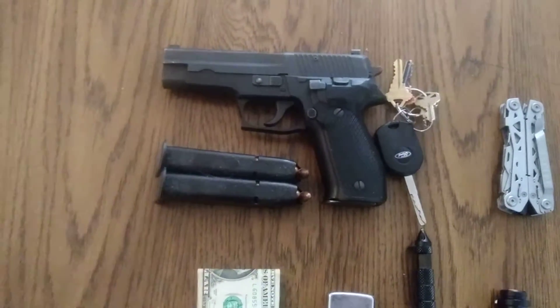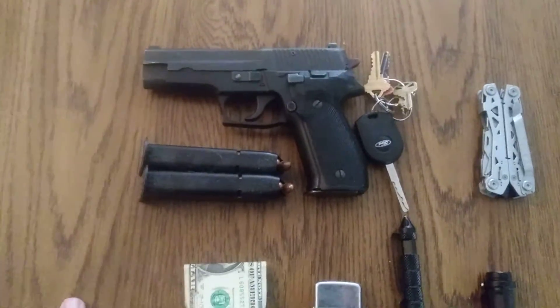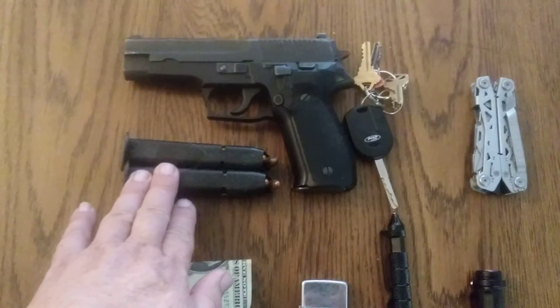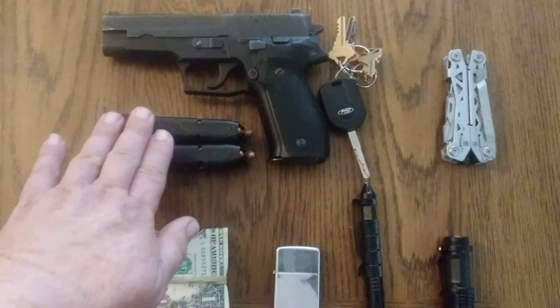For my concealed carry, I have a SIG P226 with two extra clips. Normally I would carry my Walther 22, but with everything going on right now I want a little bit more firepower. The 22 mags only hold eight rounds, and these hold 16 apiece.